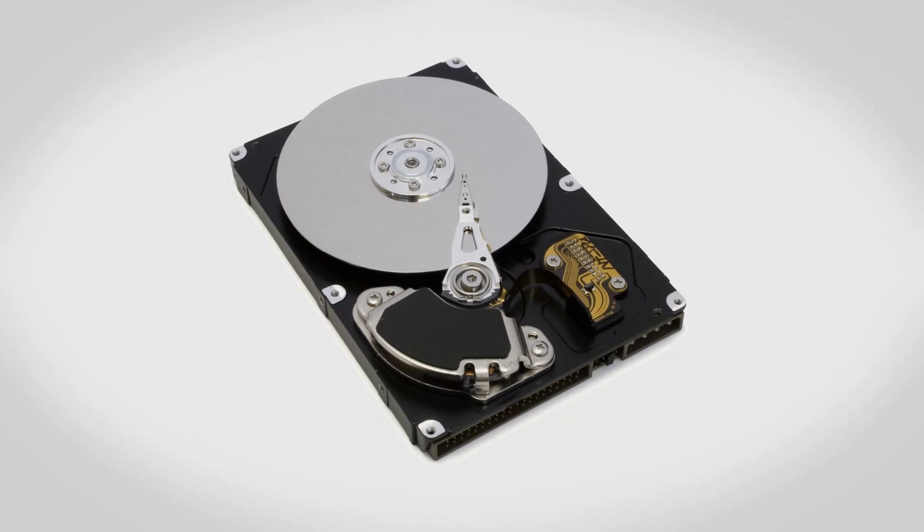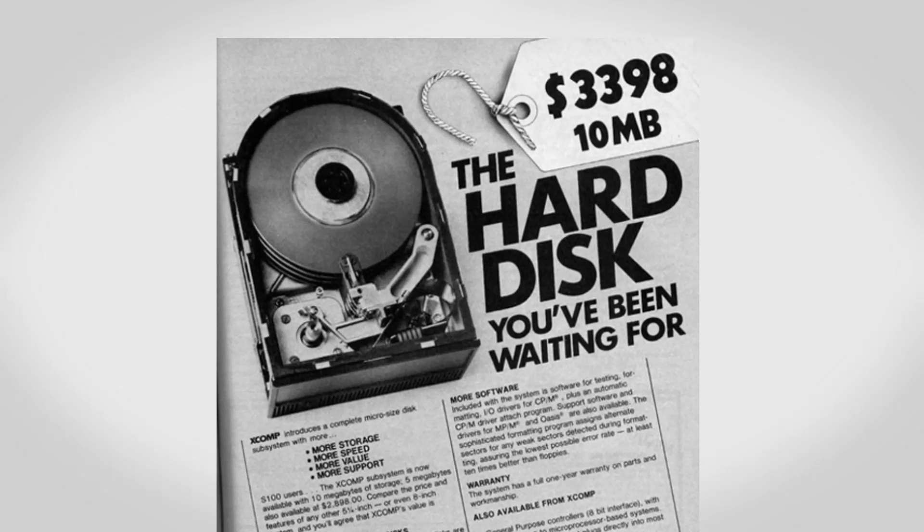More than likely the computer you're using to watch this video right now is using a mechanical hard drive. This is basically a series of platters, almost like a DVD, and it has a little arm that will read the data off of the disc. They have lots of storage and hard drives have been around for a very very long time.